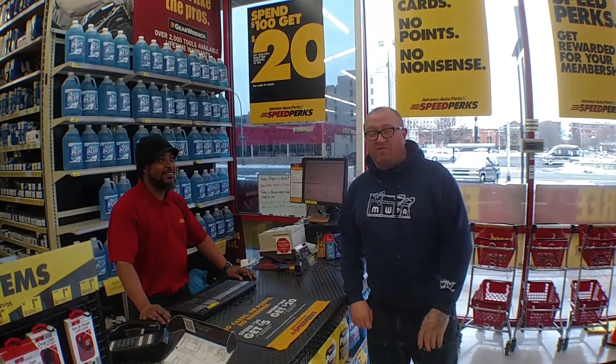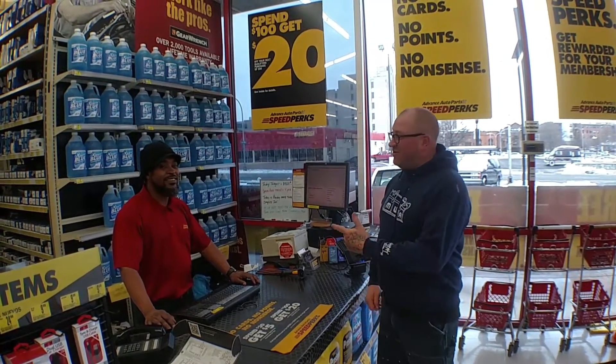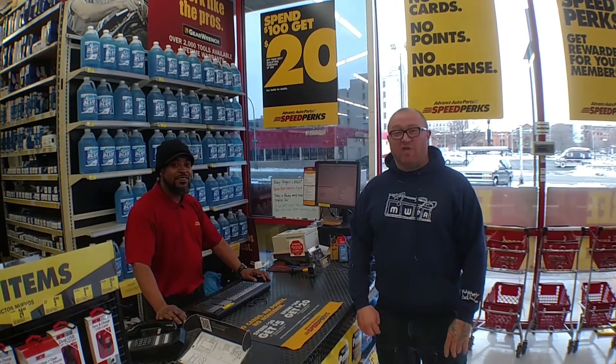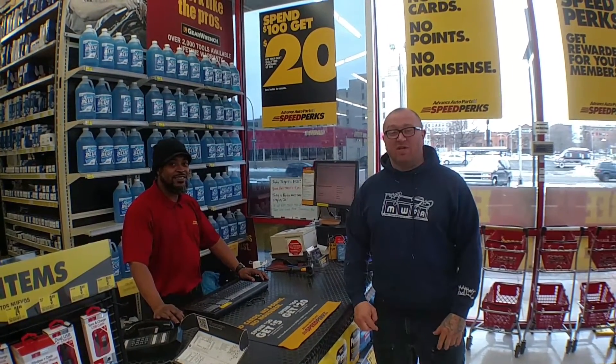Hey, I'm Jason Sauer from Most Wanted Fine Art here in Garfield. I'm with Ty from Advanced Auto Parts in East Liberty and we're going to order an oil filter for a 2001 Prius that we're going to use in class today. Let me show you how it's done.